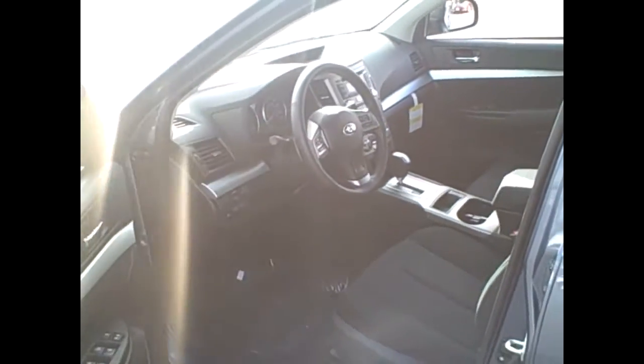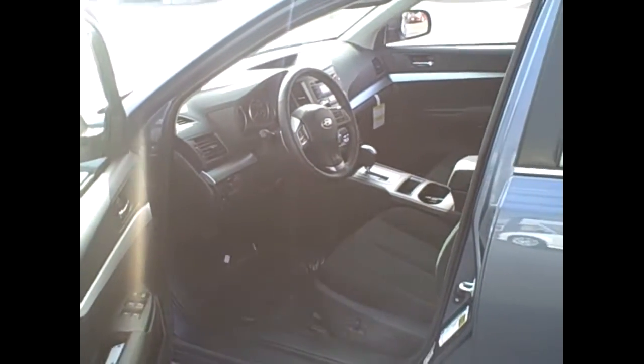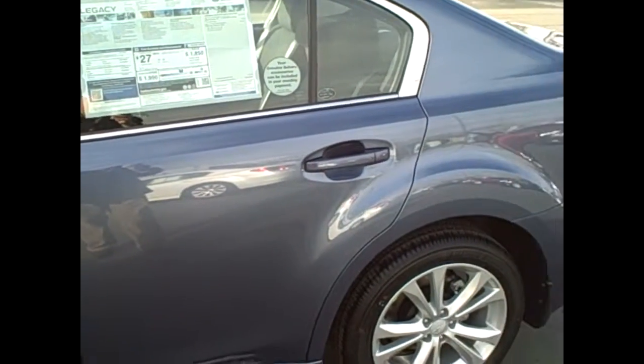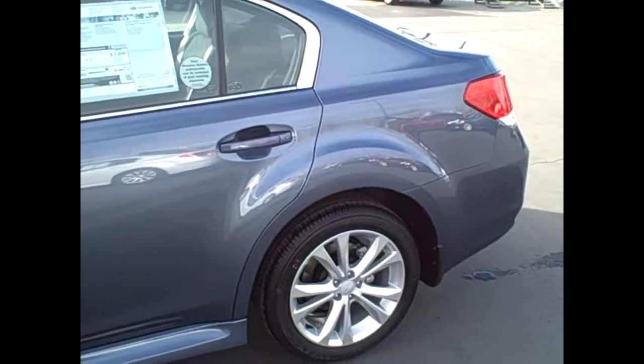Great looking instrument cluster. Here you've got your electronic parking brake, traction control, as well as your hood release. This car gets up to 32 miles per gallon highway. If you have any questions about this Legacy or any Subaru, give me a call. My name is Eric Smith and you can reach me at 208-995-9756. Thank you.